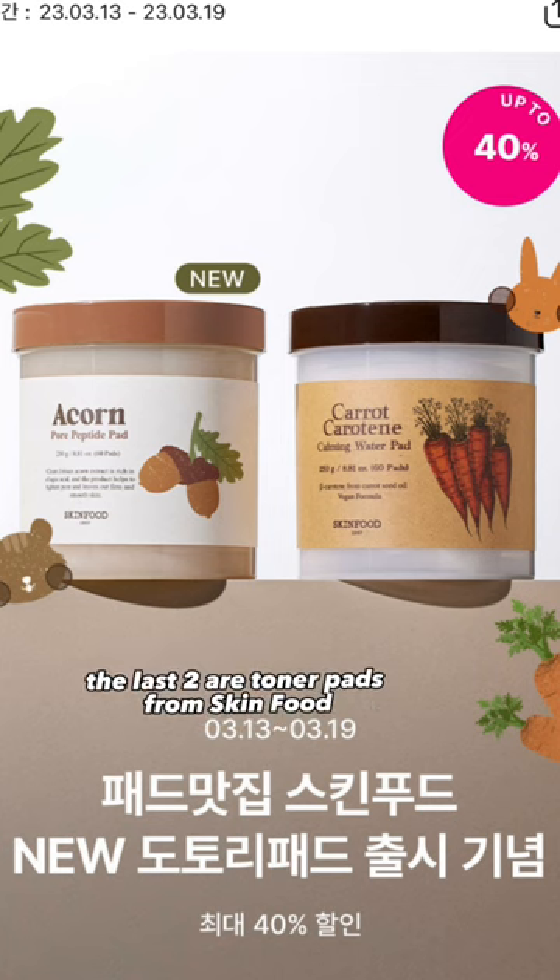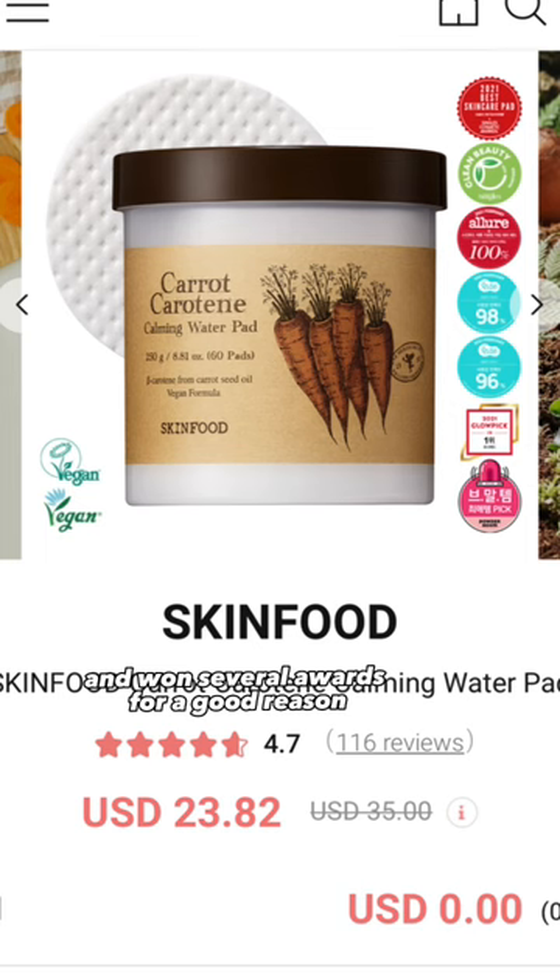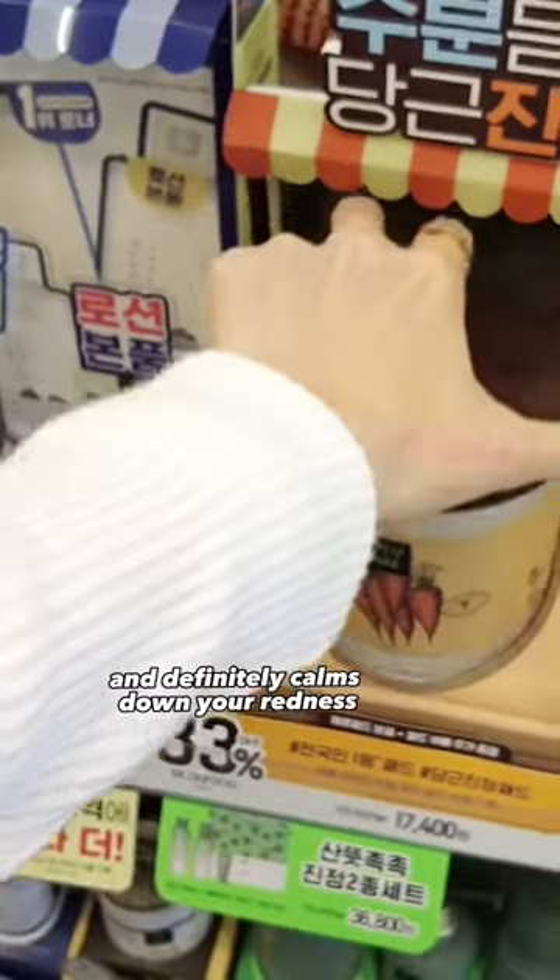The last two are toner pads from Skin Food. The Carrot Toner Pad was basically viral and won several awards for good reasons. It's moisturizing and definitely calms down your redness.